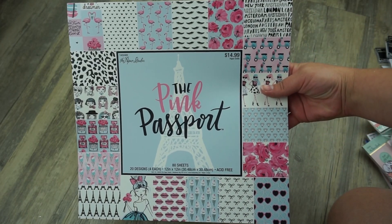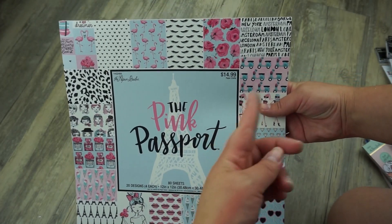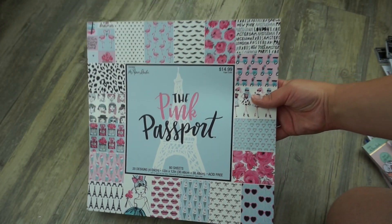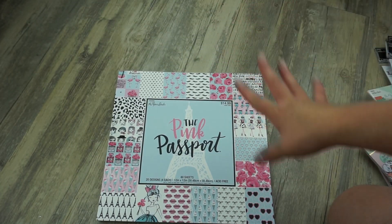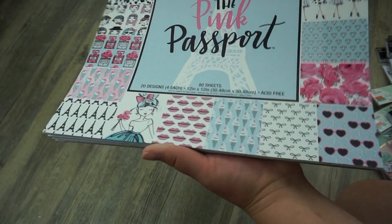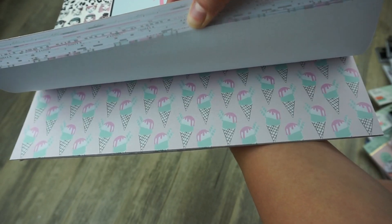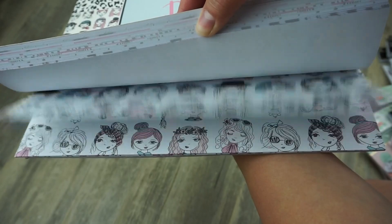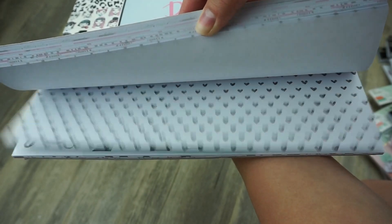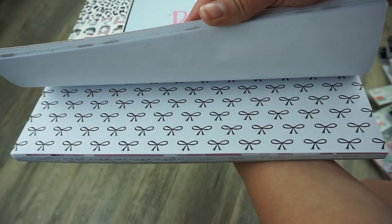Going back to scrapbooking, I picked up this 80-sheet, 20-design scrapbook paper set. It retails for $14.99 and I got it half off, so I thought it was such a steal. These are all the designs that it brings inside — I just thought this was so cute. It really doesn't get any cuter than this. I'm so happy I grabbed this sale; they had so many good things.